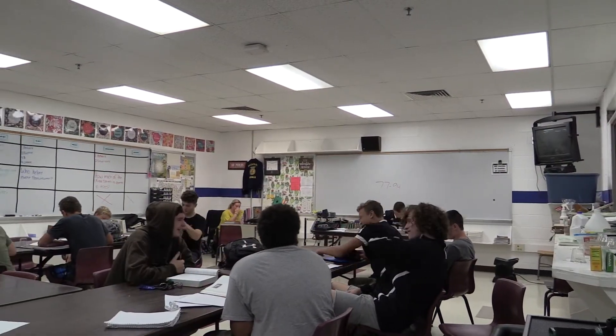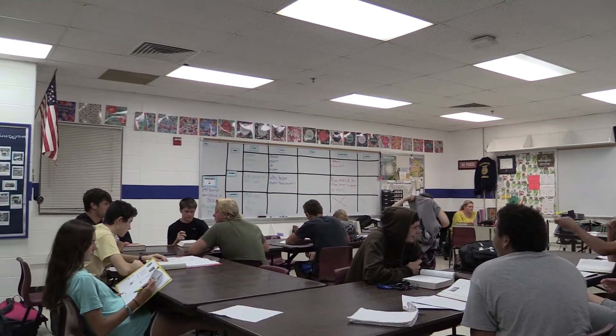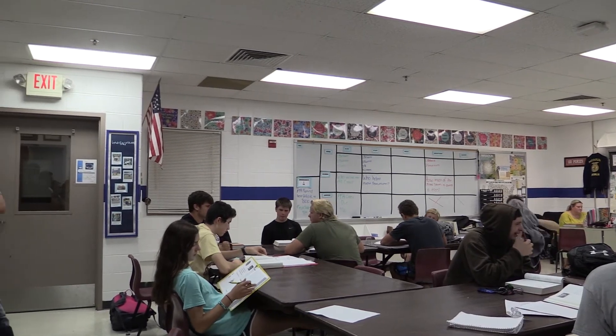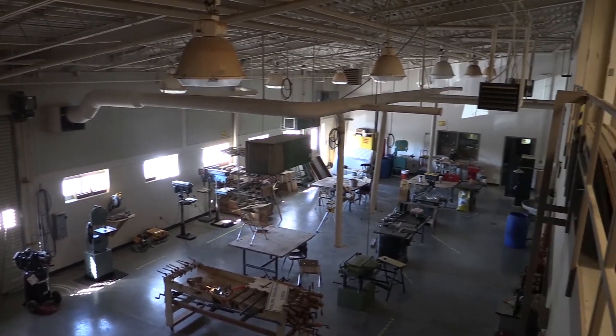This classroom is used for many different Ag classes, such as Ag Labs, Wildlife, and Landscape Design. Something to change in this room would be to have more storage and make it bigger for larger classes. One of the great things about this room is that there are windows that look into the shop.